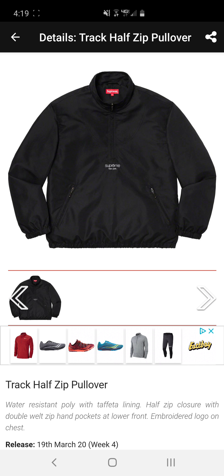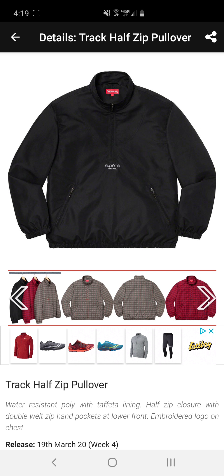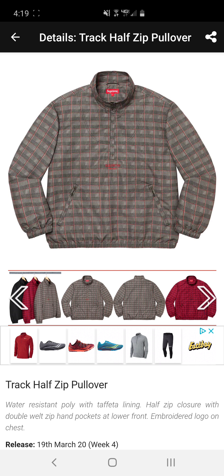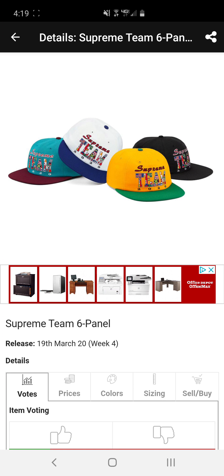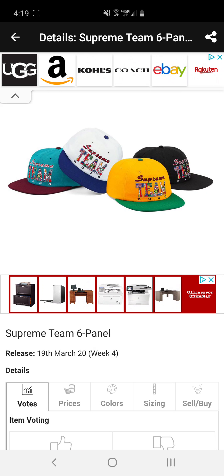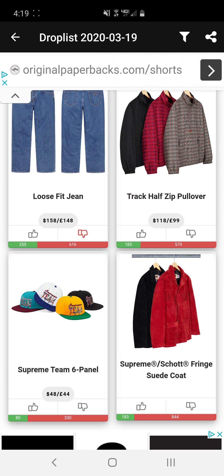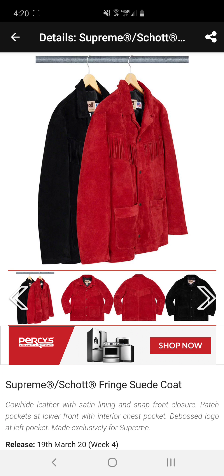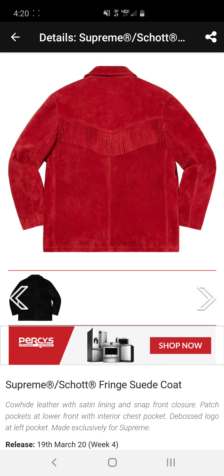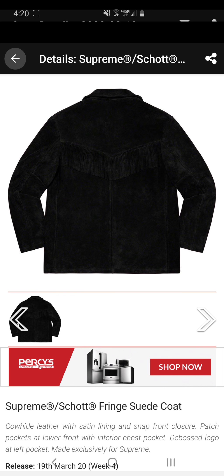Next we have loose fit jeans — again something simple, but why waste your money? You could go buy a pair of Wranglers from Walmart for $25 and it's probably the same quality. Next we have the track half zip pullover. This one's cool, it matches the pants. Black is probably the best colorway — simple, classic, can't go wrong, matches everything. Half zips do pretty okay with resell.